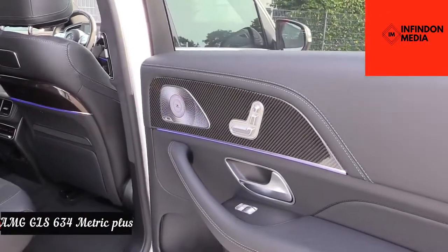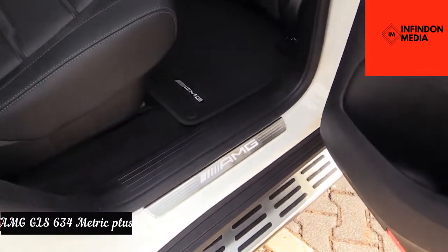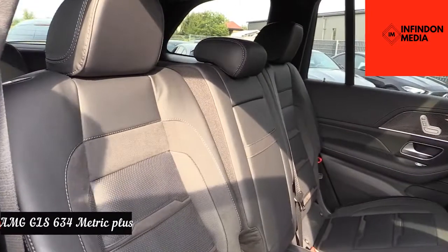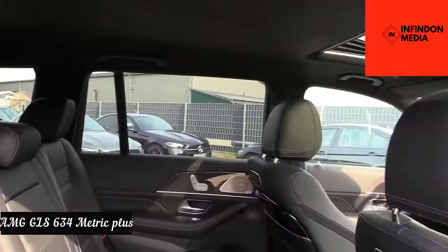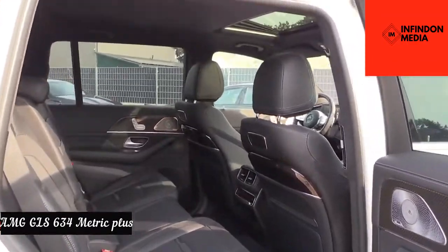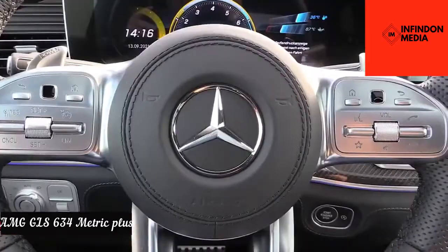A wealth of luxurious options come with this SUV, including heated rear seats, automatic climate control, and a satellite navigation system. You'll also find a spacious trunk with a space-saving spare tire, making it a great way to maximize space while still providing a comfortable place to relax.